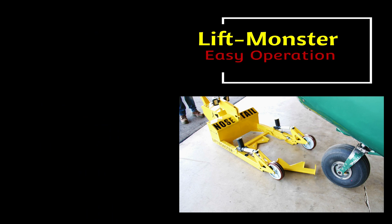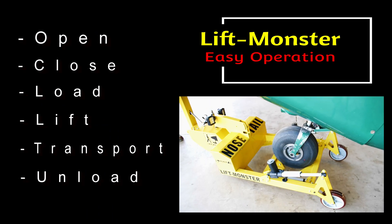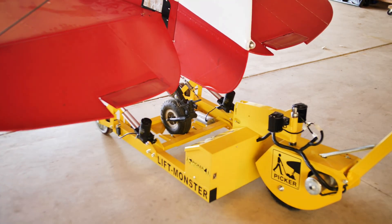With LiftMonster, with one push of the button, it will open, close, load, lift, transport, and then unload your beloved aircraft. Nose wheels or tail wheels, it doesn't matter now.